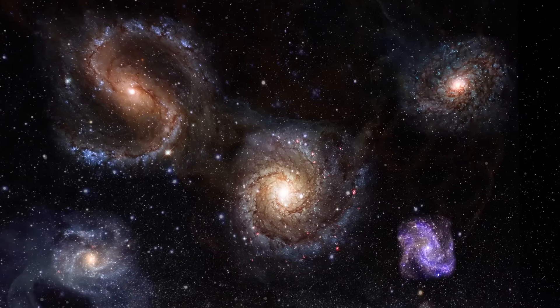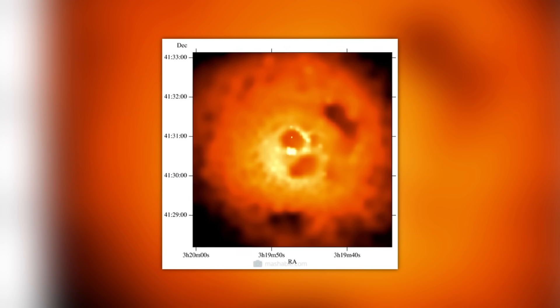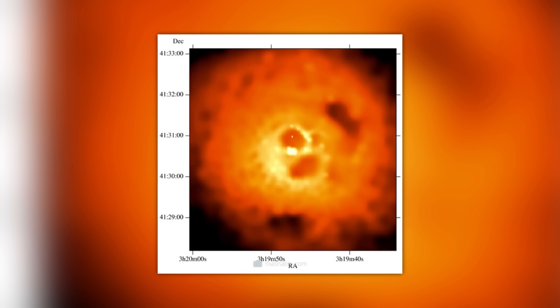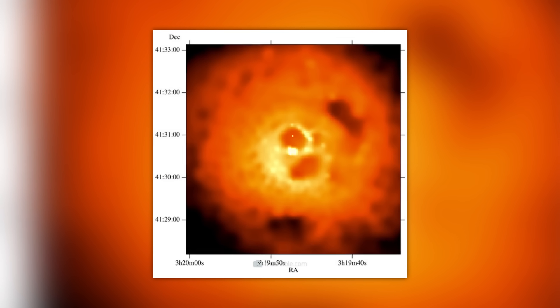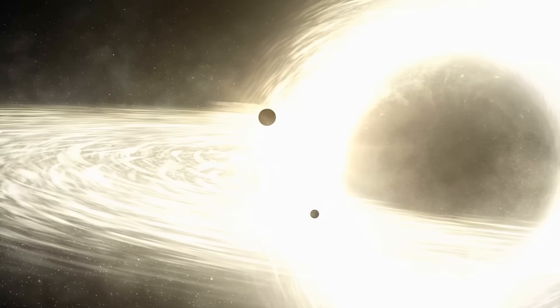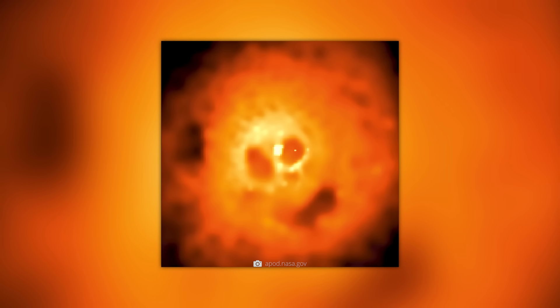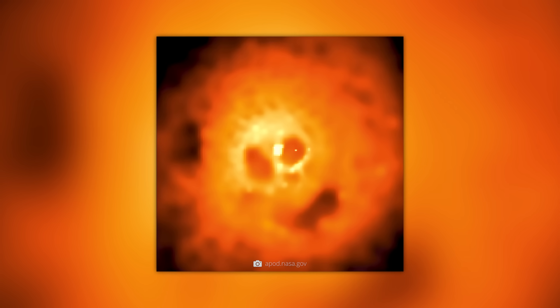Instead, we see a scorching hot, gigantic gas cloud that is itself more massive than all the galaxies in the cluster put together. The fact that it presents itself in the shape of a skull is due to the elemental processes taking place in the cluster. The bright X-ray source is probably a supermassive black hole at the center of the cluster.